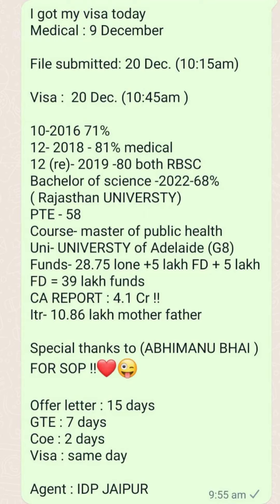Visa grant was received on 20th December. Offer letter was received within 15 days. GTE was cleared in 7 days and COE was received within 2 days. Visa grant happened on the same day.